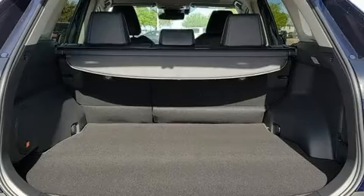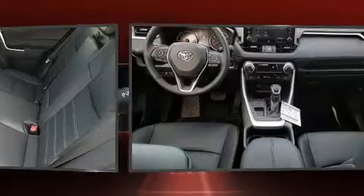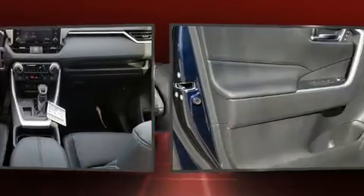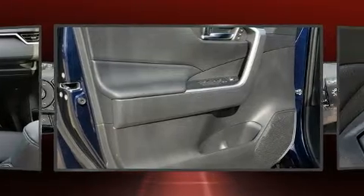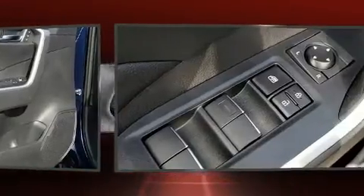Toyota also prioritized safety and security by including dual front impact airbags with occupant sensing airbag, front side impact airbags, traction control, brake assist, a panic alarm, an emergency communication system, and four-wheel disc brakes with ABS.